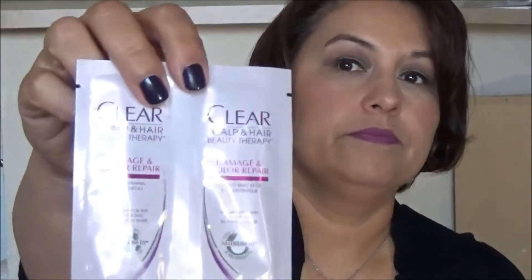The next thing in here is a Clear Scalp and Hair Beauty Therapy Damage and Color Repair. They have a shampoo and a conditioner sample, so that's kind of nice. Clear Scalp and Hair Beauty Therapy.